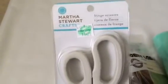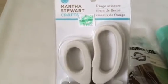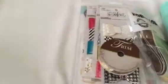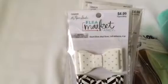I went to Hobby Lobby and I finally found the fringe scissors because I kept looking for them at Michaels — they're pulling all of Martha Stewart's stuff out for some reason. I found it at Hobby Lobby and used my coupon. I also got some more of the Paper Studio washi, it's the Flea Market Fancy and I didn't have this color so I got this pack.